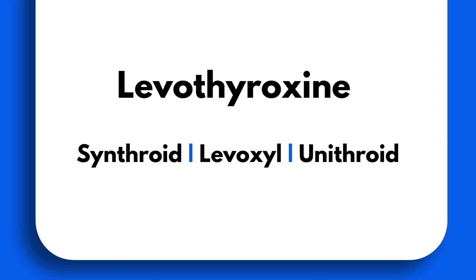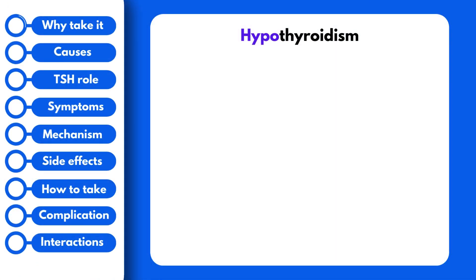What is levothyroxine and why did your doctor prescribe it? If you received a prescription for levothyroxine, you most likely have a condition called hypothyroidism.